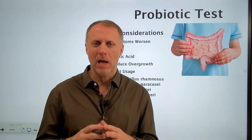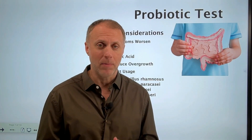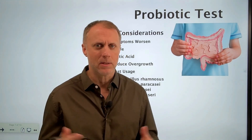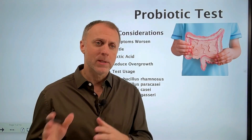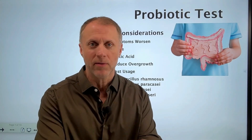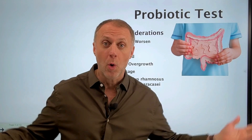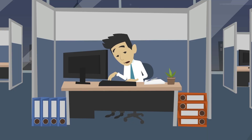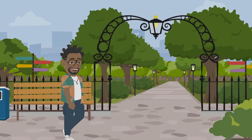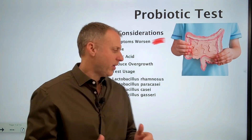When someone has some type of overgrowth in the digestive tract, they're usually going to have some type of symptoms going on. What's really interesting — and what drew us to this test — is that a lot of people, when they use probiotics, they feel a whole lot worse. So we need to understand why would those symptoms get worse for some individuals, while other individuals see so much improvement when supplementing with probiotics.